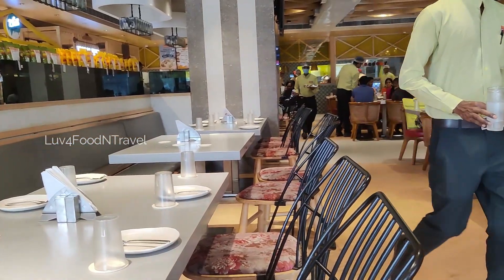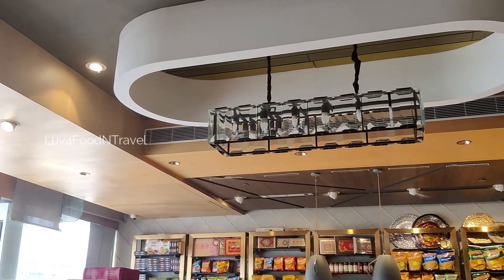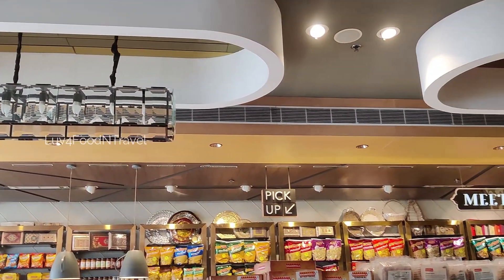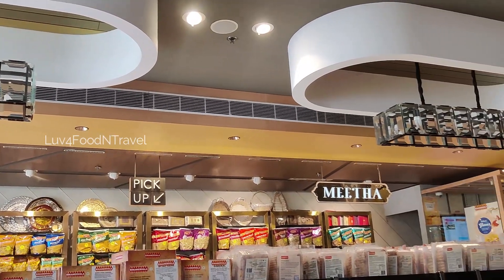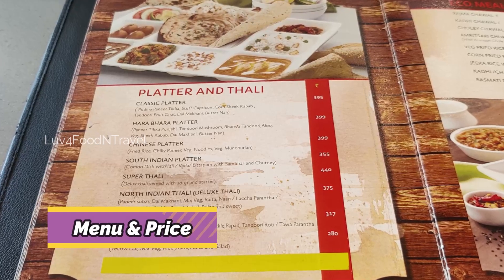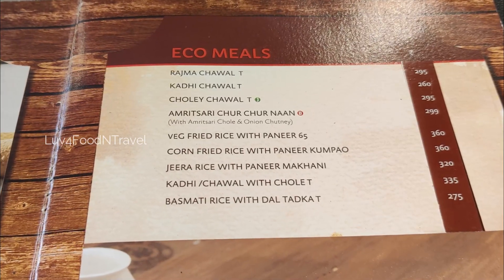I am sure you will also agree to this. We plan to check out other restaurants in Hyderabad which provide Navratri thali and will try to compare the price and taste with this Bikaneerwala. For those who are interested in this restaurant, I am providing the menu for your reference.